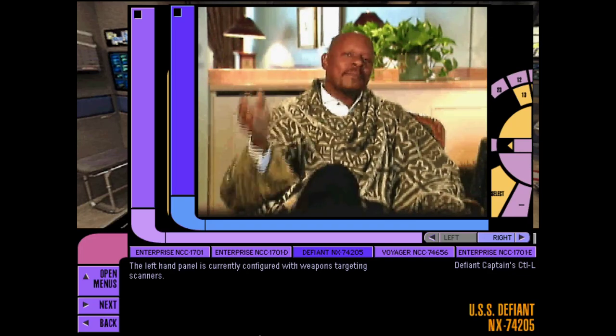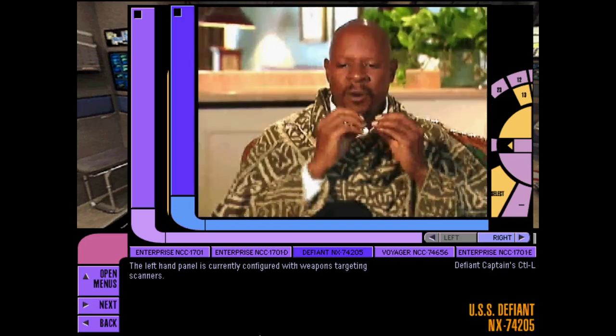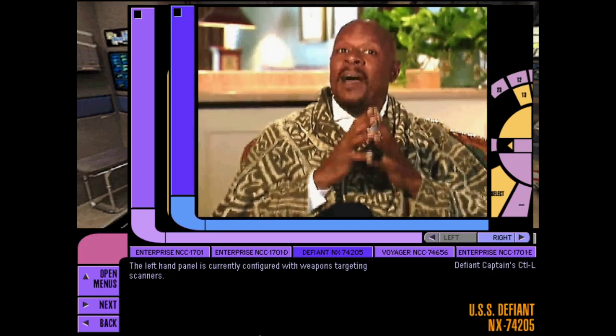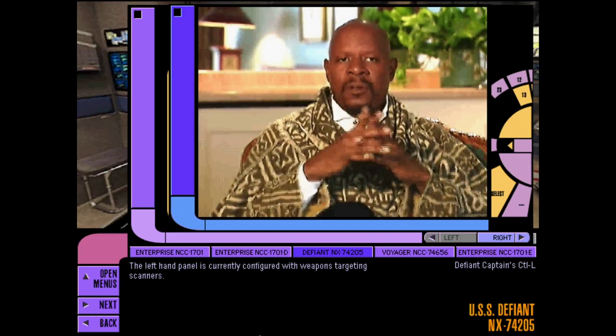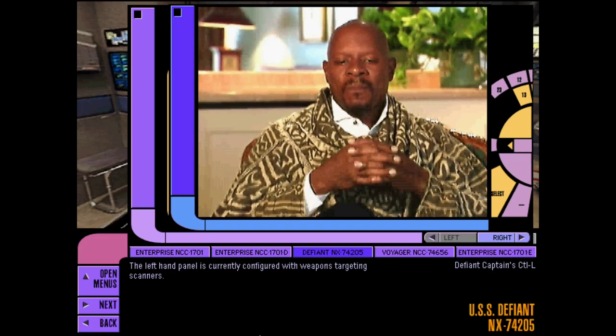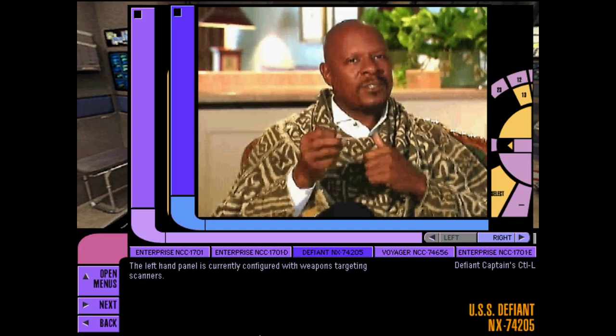I'm not LeVar, I'm Avery Brooks, and I play the role of Captain Benjamin Sisko. Part of the reason that I decided to do this role was the pilot. I thought it was an extraordinary script where you were looking at a man who was trying to find peace after suffering tragic loss.